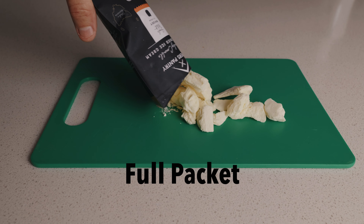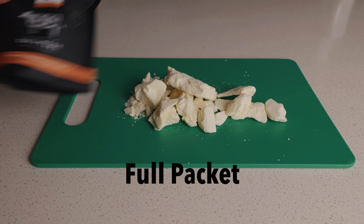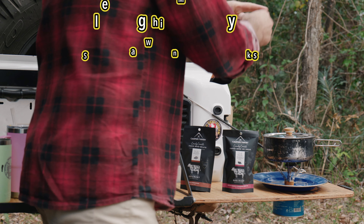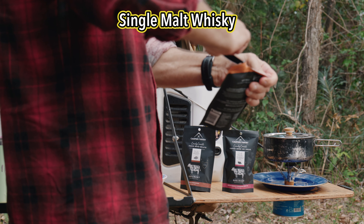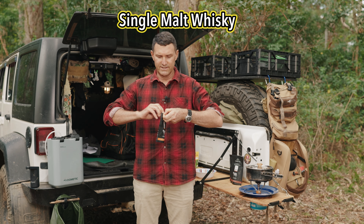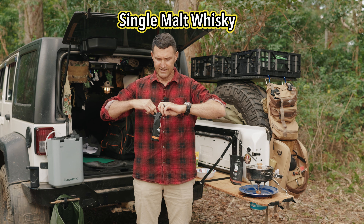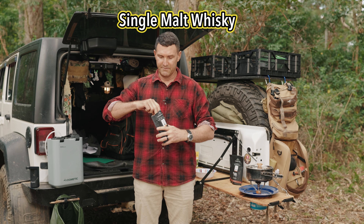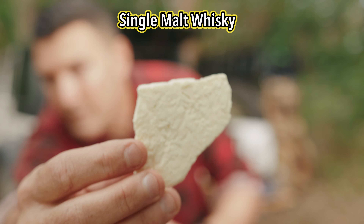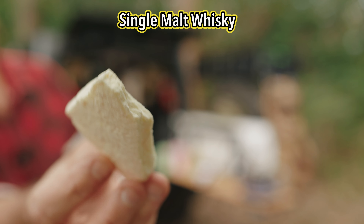All three ice creams have a net weight of 50 grams or 1.76 ounces. We're going to do a bit of a taste test. We'll try the single malt whiskey first. I've got my camera lady on the other side — she's going to try it as well and give us some feedback. This indulgent dessert boasts a dash or two of single malt Tasmanian whiskey blended through velvety Tasmanian ice cream, freeze-dried for you to enjoy on your favorite tracks and trails.